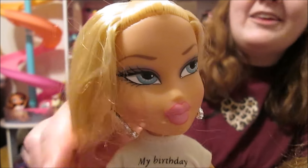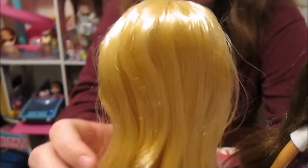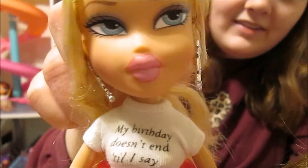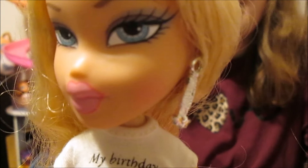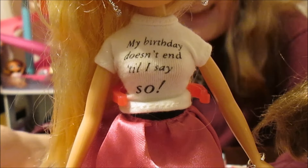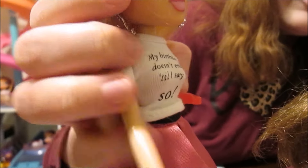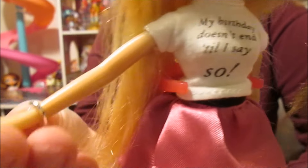All of the dolls in this line have this really cute hairstyle — it's like the half up half down with the little ponytail. Chloe has got kind of a bluish grayish eyeshadow and bright pink lips. She also has these little star earrings — those are a common type of Bratz earring with the little stars dropping. Then we have like everyone's favorite pieces from this line: the little shirts that all have these different little sayings on them. Hers says 'My birthday doesn't end until I say so.'